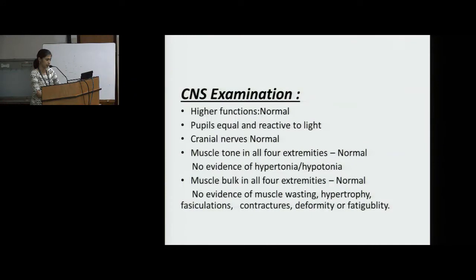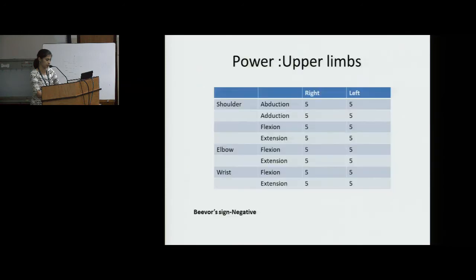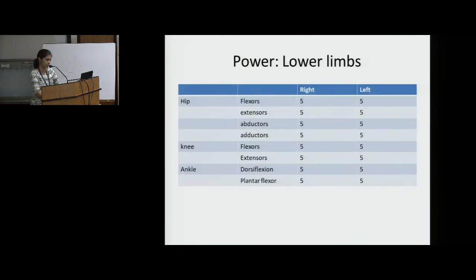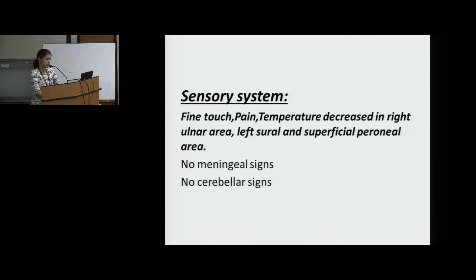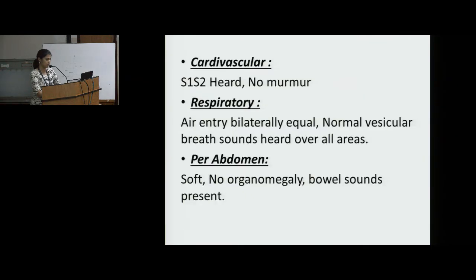PNS examination: Higher mental functions were normal. Cranial nerves, muscle tone and muscle bulk were all normal. Power in the upper and lower limbs was 5/5. Deep tendon reflex was 2+. In the sensory system, fine touch, pain and temperature were decreased in the right ulnar area, left sural and superficial peroneal area. No meningeal or cerebellar signs.